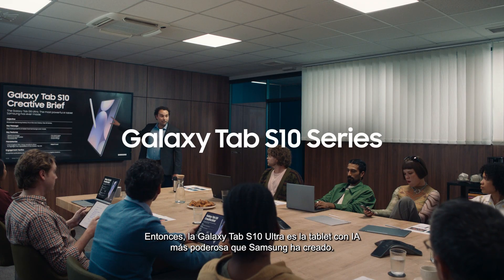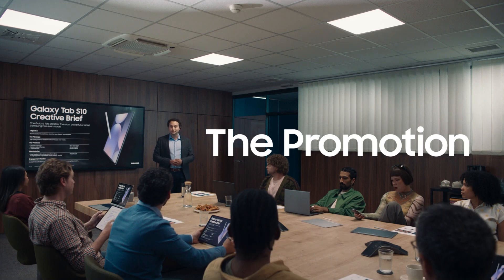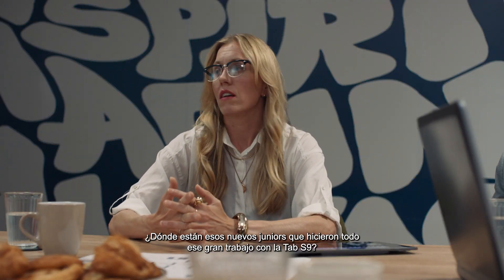The Galaxy Tab S10 Ultra is the most powerful AI tablet Samsung has ever made. Any questions? Where are those new juniors that did all that great Tab S9 work? You're on this.